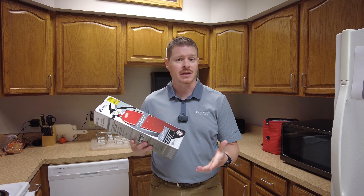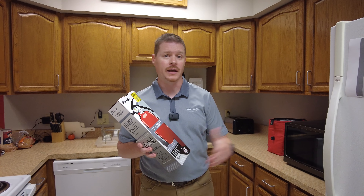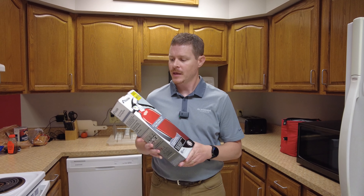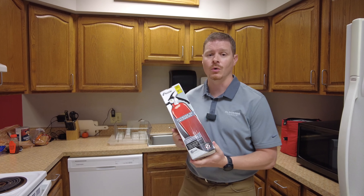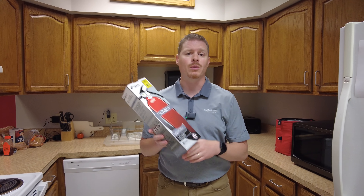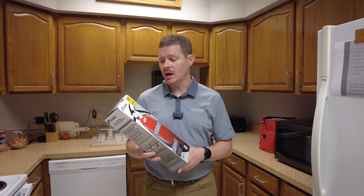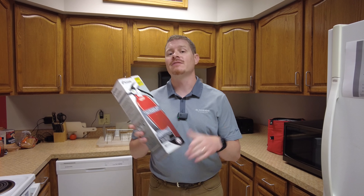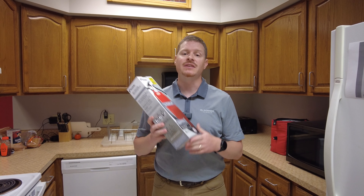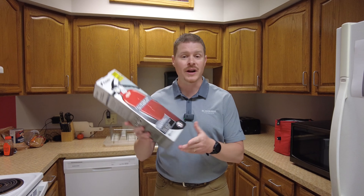One thing that households need is a dry chemical fire extinguisher, like this one right here in this box. Ideally your fire extinguisher would be out of the box and in a place that you can quickly get to in the event of a small fire in your house — for example on a stove, in a trash can, or a small fire. You're ideally going to put this in the kitchen, maybe under the sink or above the fridge, somewhere handy and easily accessible.